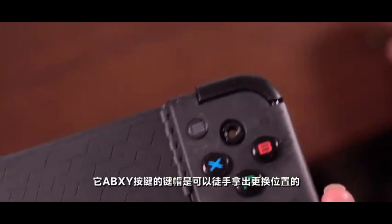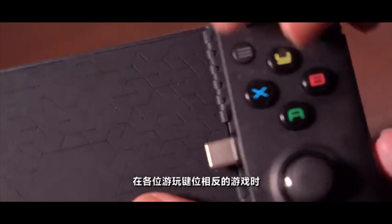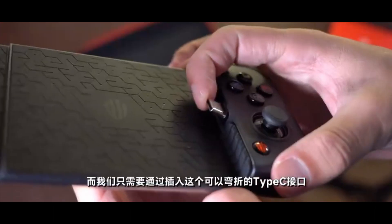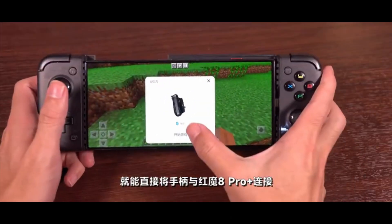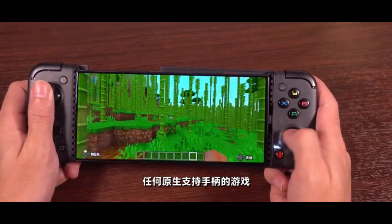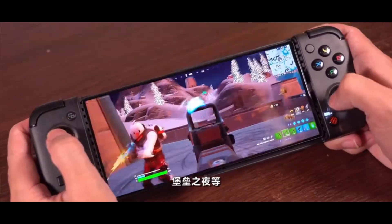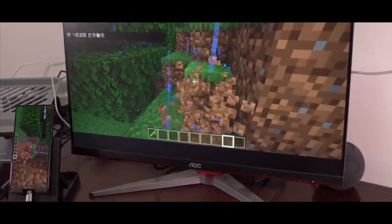Stunning design, stunning display. Regarding the cameras, solid cameras on both the front and the back. But again, the people who buy this one are doing so for gaming purposes. The number one selling point of this device is the gaming side.